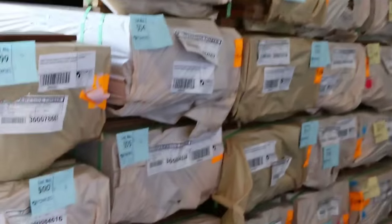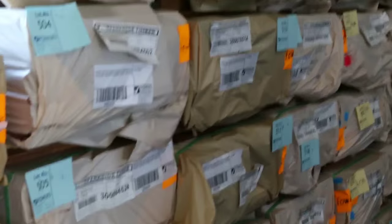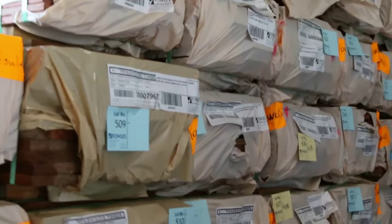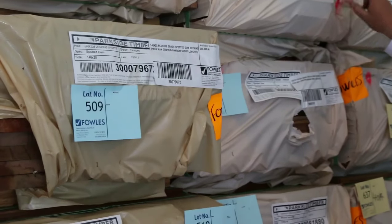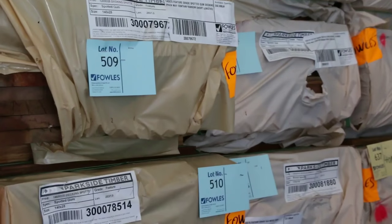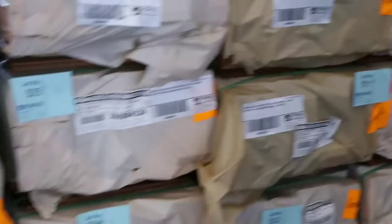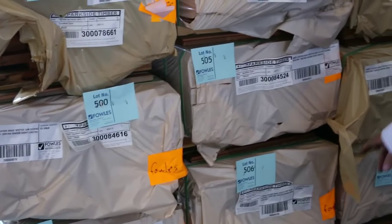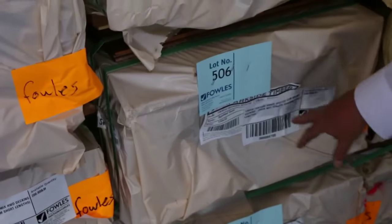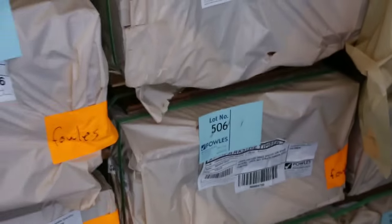Over here we've got the 140 by 25 spotted gum decking - big section stock, only just came in. So 140 by 25 chunky stock - we've got a number of packs of that. We've also got the 135 by 19 as well - heaps of the 135 by 19. And there's a pack of 135 by 32 wharf decking in amongst this lot - lot 506. A pack of the wharf decking - big thick chunky stock.